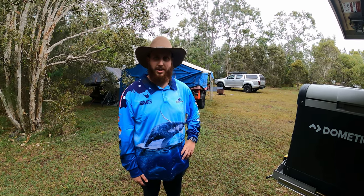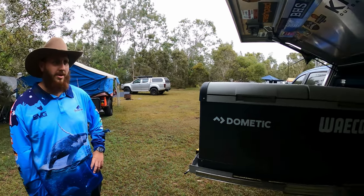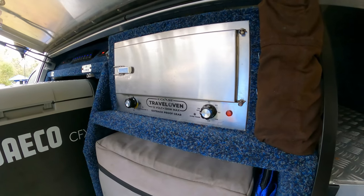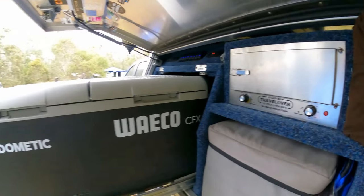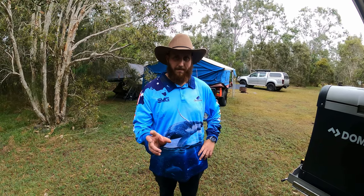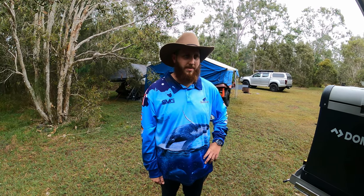He's also got his Kick-Ass travel oven sitting up here. He hasn't done any mods to it yet, but is considering a voltage booster — on Rob's own oven there's a voltage booster fitted that knocks the voltage up so it cooks a lot quicker. Definitely worth considering for those ovens.